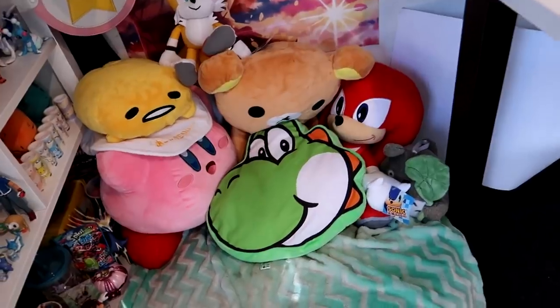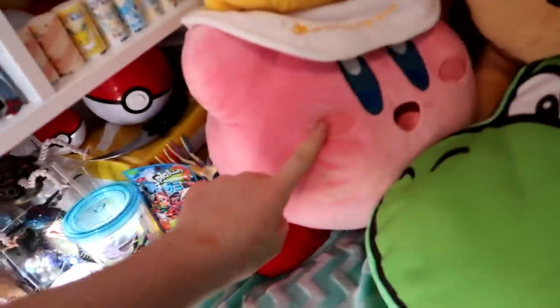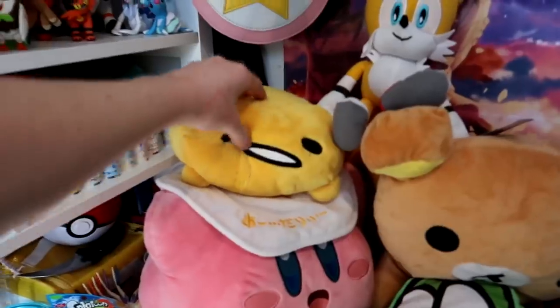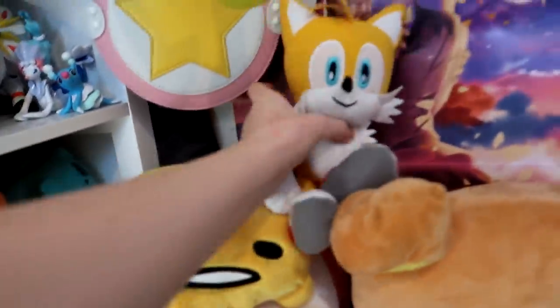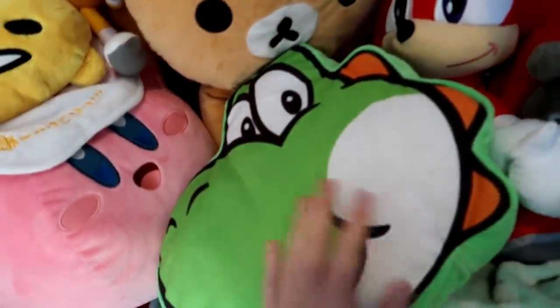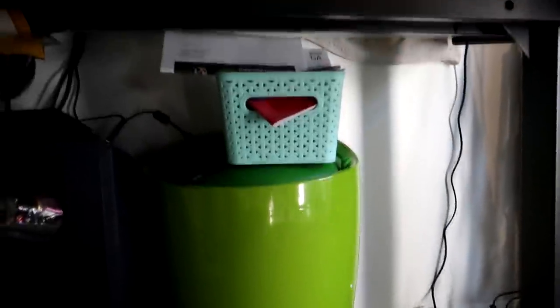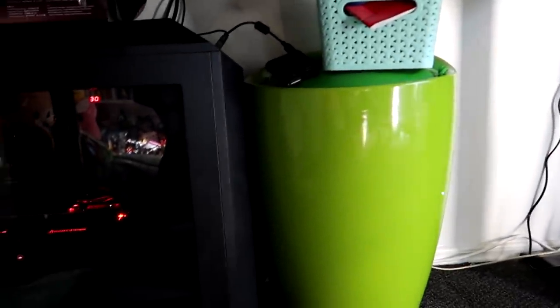Over here is Toby's bed. I have all these plushies here — I won this giant Kirby in a claw machine in Japan, I only paid a dollar and I won it first go. And I got some Pokemon from Japan. A little Tails plush and a big Knuckles plush, Rilakkuma, a Yoshi pillow. Under my desk is my PC, a Dragon Tail, an Overwatch art book, and a seat storage thing with just Toby clothes inside of it.